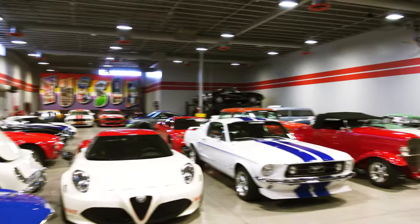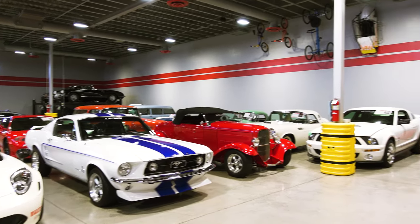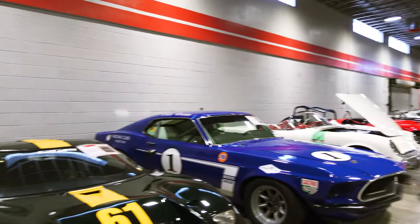Part of Crown Concepts is this area here, which is a concierge showroom — stuff is for sale — and storage. I believe some of these are actually Jim Click's cars.